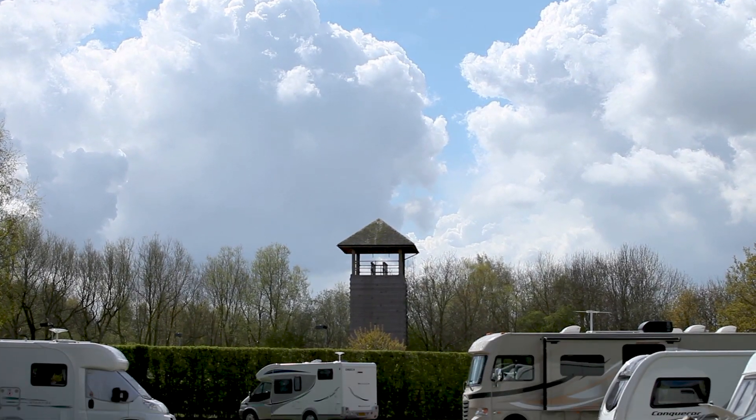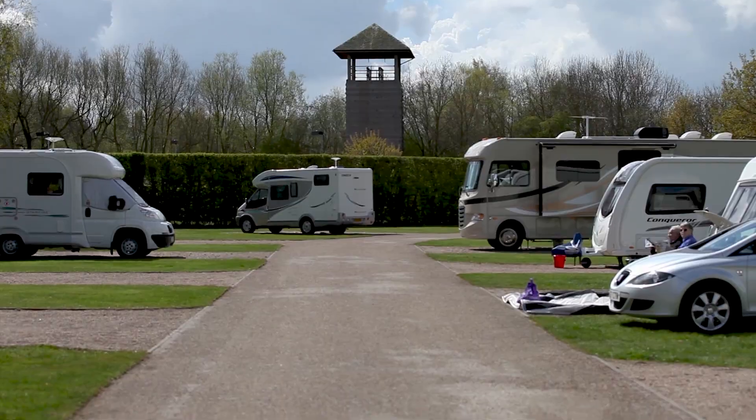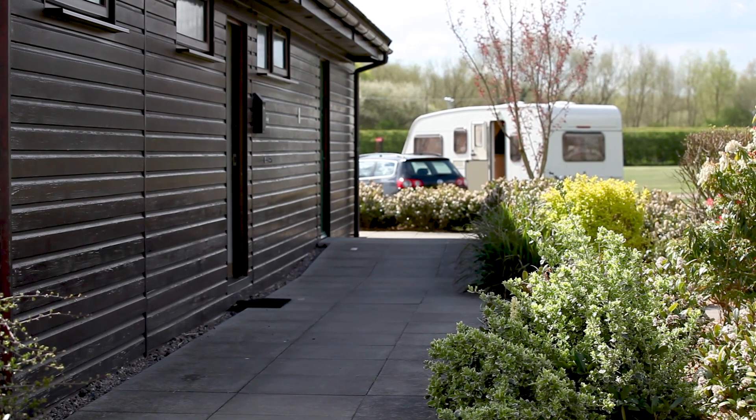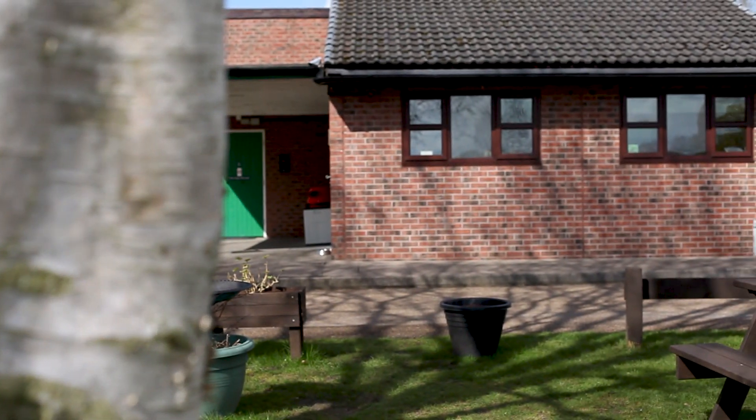Kingsbury Waterpark Club Site is spacious, with 150 large, level pitches. The facilities are clean and modern, and benefit from underfloor heating, perfect for the winter months.